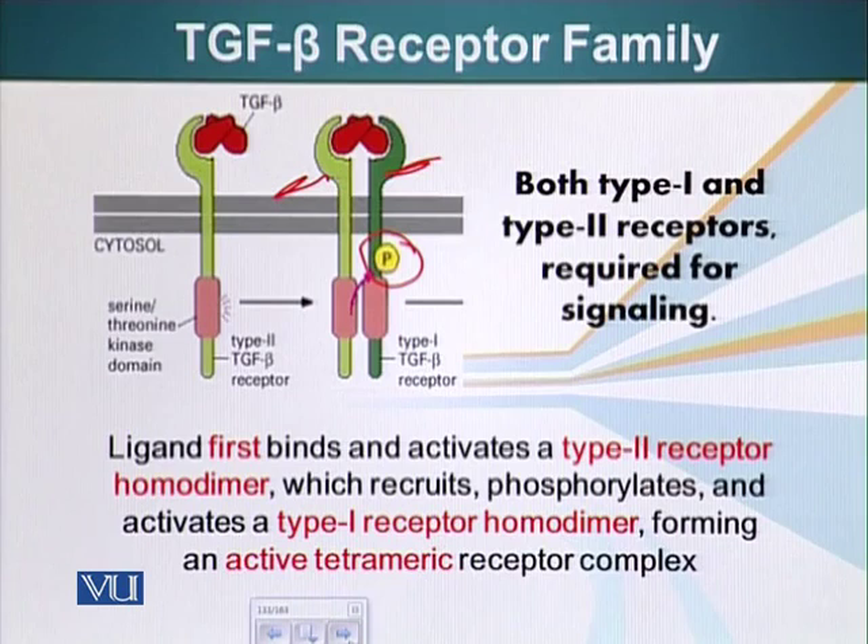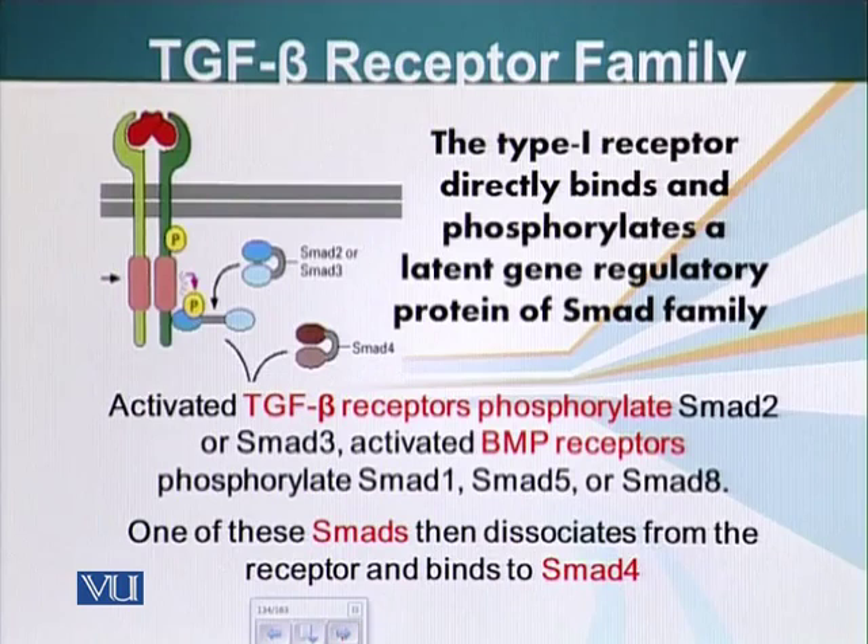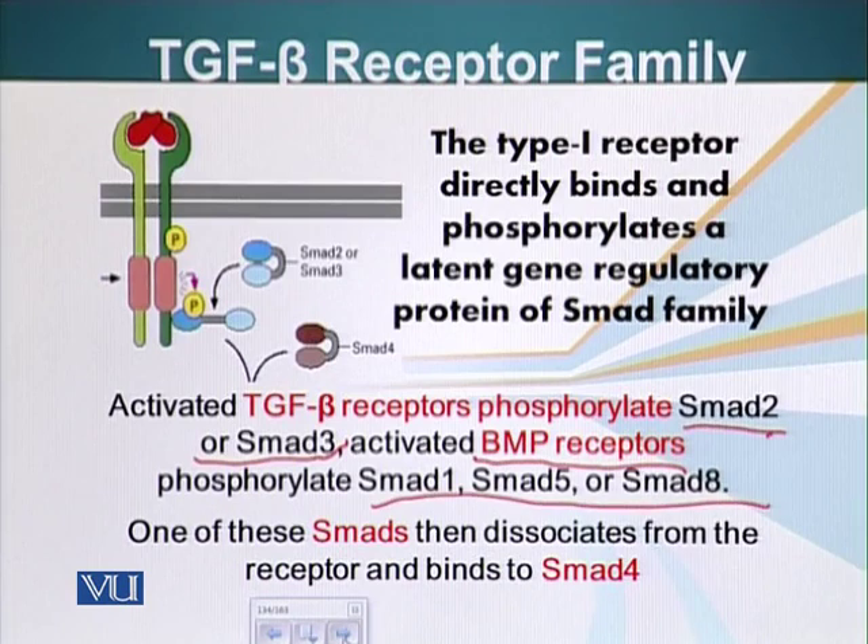Once the type 1 receptors are phosphorylated, they find a special protein in the cytoplasm called SMAD and phosphorylate it. There are several types of SMADs: TGF-beta receptors phosphorylate SMAD 2 or 3, whereas BMP receptors — BMP stands for bone morphogenic protein, also categorized in the TGF-beta receptor family — phosphorylate SMAD 1, 5, and 8.